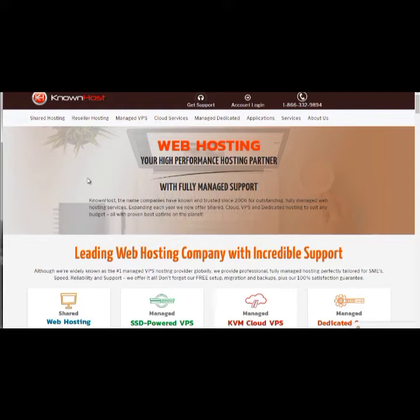I'll start with knownhost.com, which we've used over the years. I'm not saying that non-WordPress-specialized hosts are insecure — what I'm saying is that most of the time, a host that specializes in WordPress will have a team that's highly specialized in WordPress. They'll know everything about it.